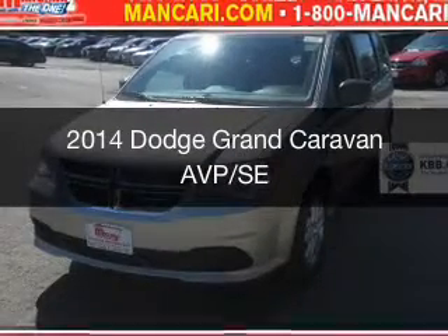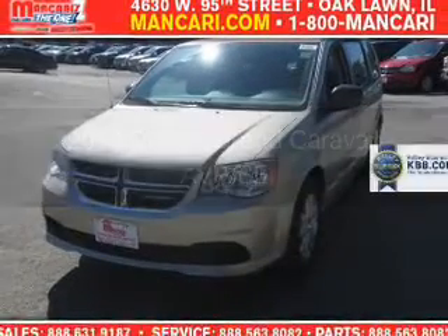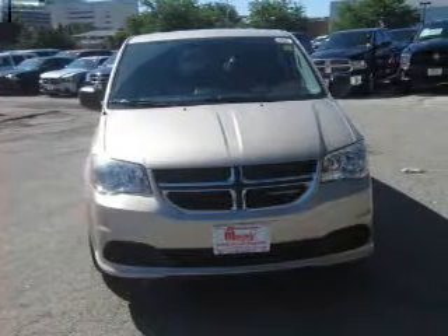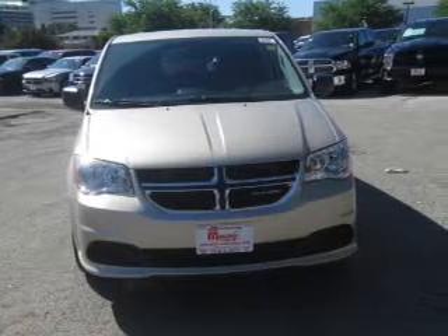This is a new 2014 Dodge Grand Caravan. Grab life by the horns. It's powered by front wheel drive, a 3.6 liter, 6-cylinder engine,